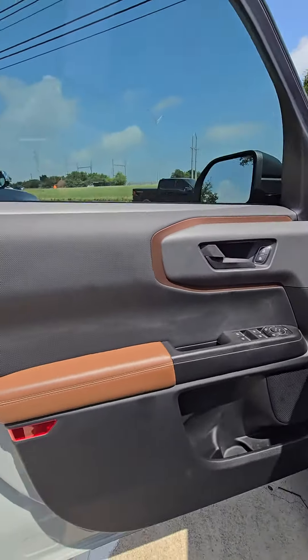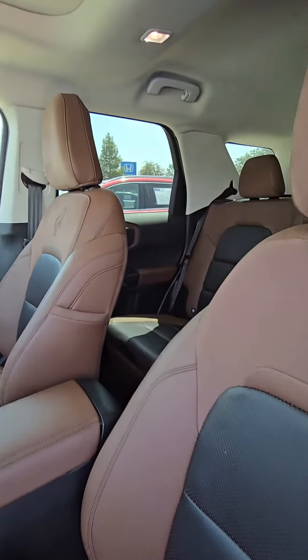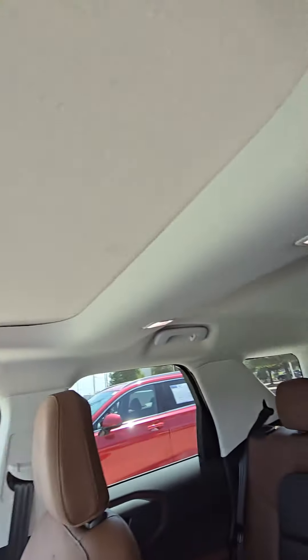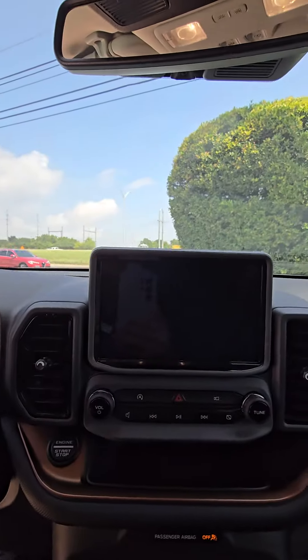Let me show you the interior here. You've got a bracken brown interior with leather seats, a sunroof, and power seats. Let me go ahead and show you that as well.